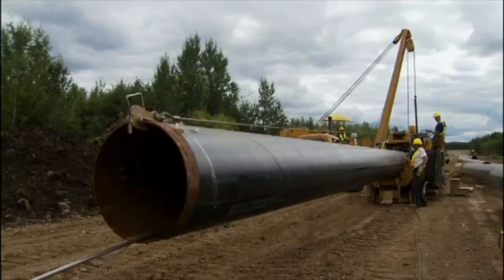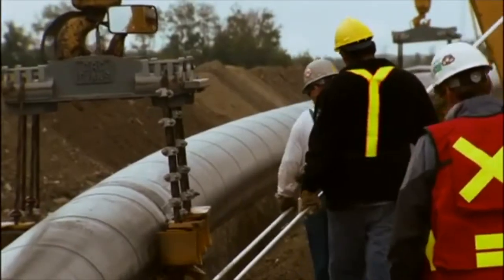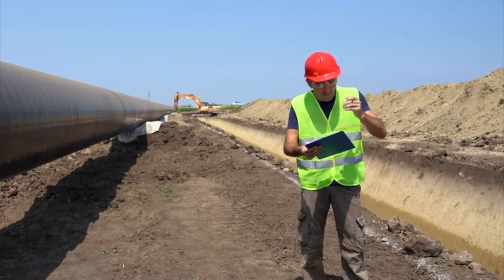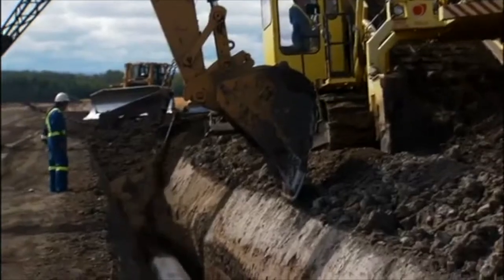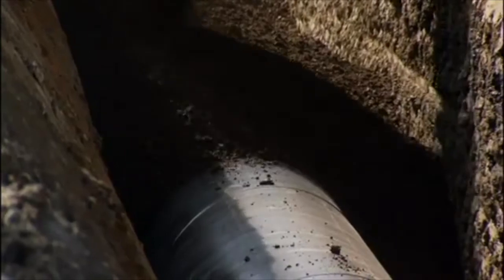Not only does this provide users with real-time incident response, it also enables operators to quarantine and inspect segments of pipe that have received tampering notifications. All sensory messages are time-stamped and stored in our secure web-based interface, creating a living audit trail of each segment of pipe used in construction.